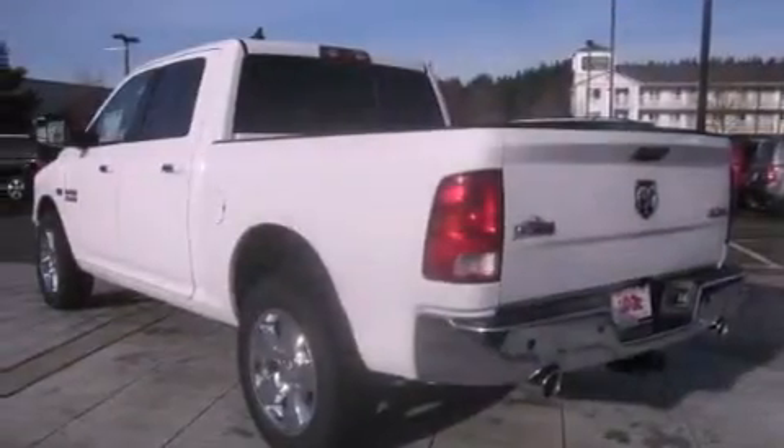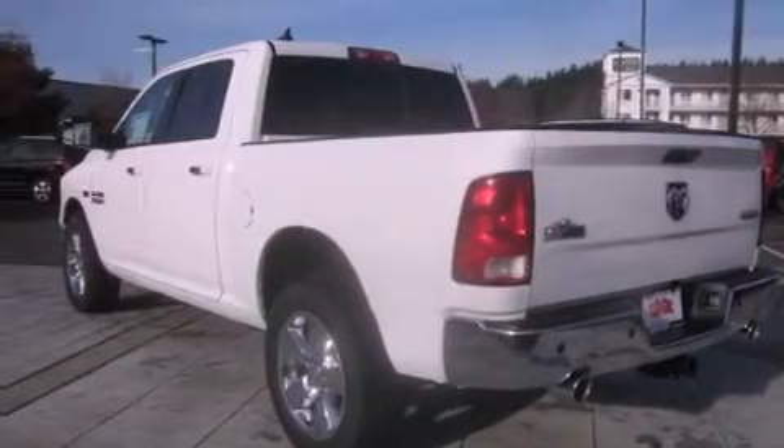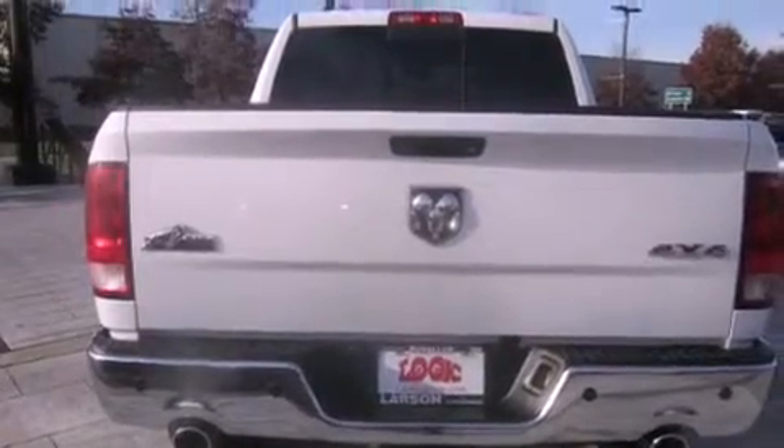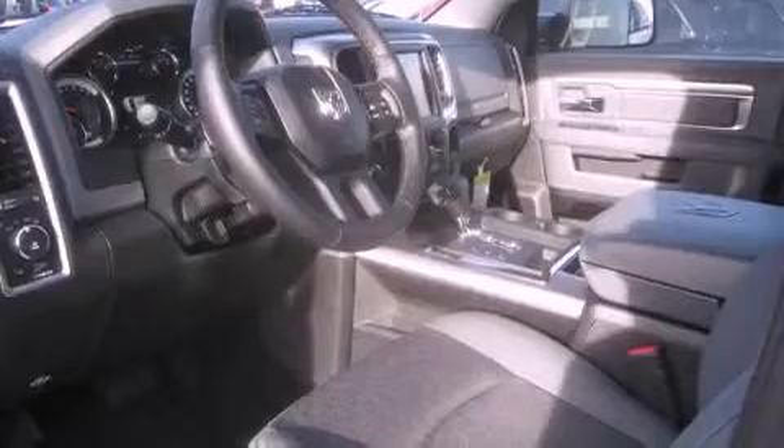Its top features include a heated steering wheel, commercial-free satellite radio, alloy wheels, and the heated seats can warm you up in seconds, keeping you and your passengers comfortable the whole trip.